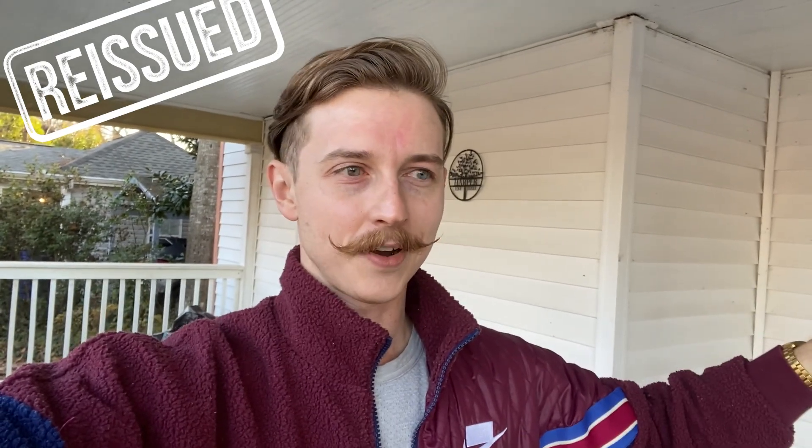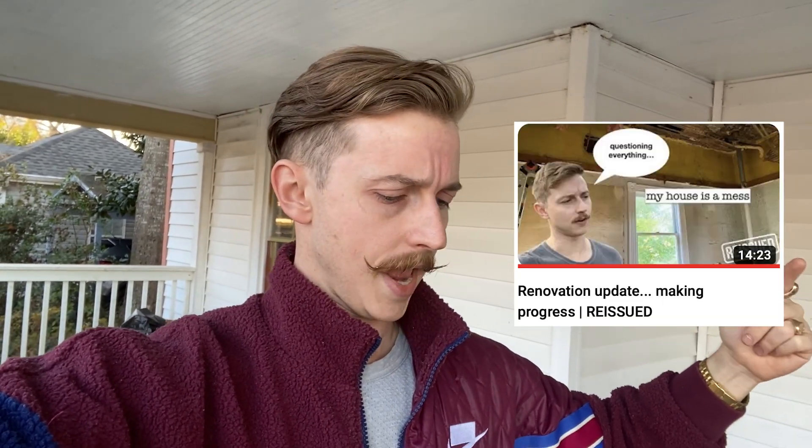Hey everybody, welcome back — happy new year! It's been a couple months since I've uploaded anything new here on my channel, not because I don't have any projects underway, but because I have so many projects underway and nothing is done. As my first video for the new year, I thought it might be fun to do a little updated home renovation tour and give you a taste of what's coming on my channel this year.